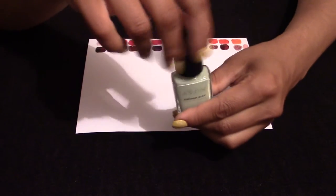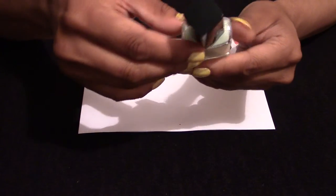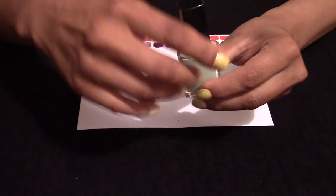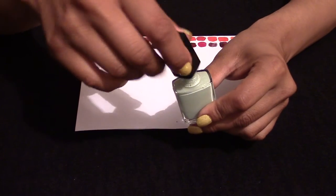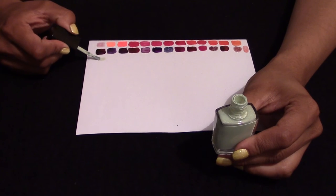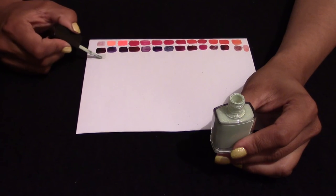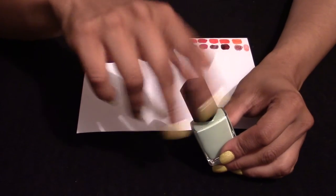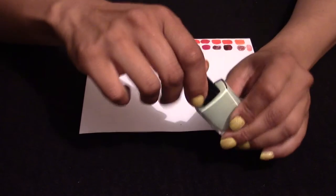This, again, is Avon. I don't know the code because I can never read them from the base. But it's a very creamy sort of green with a very strong sparkle to it — though you may not be able to see that on here. It is a fantastic colour.